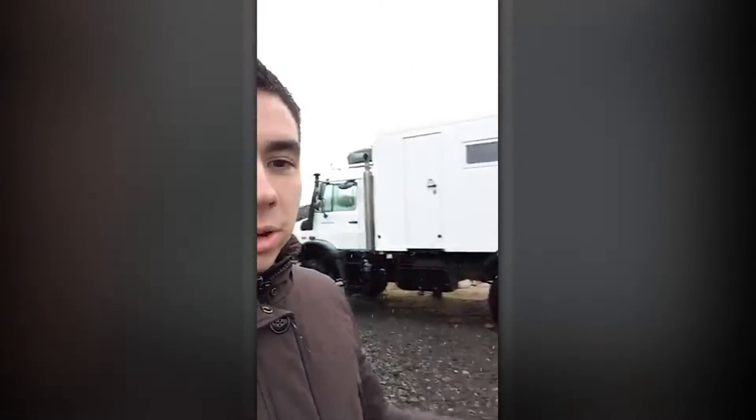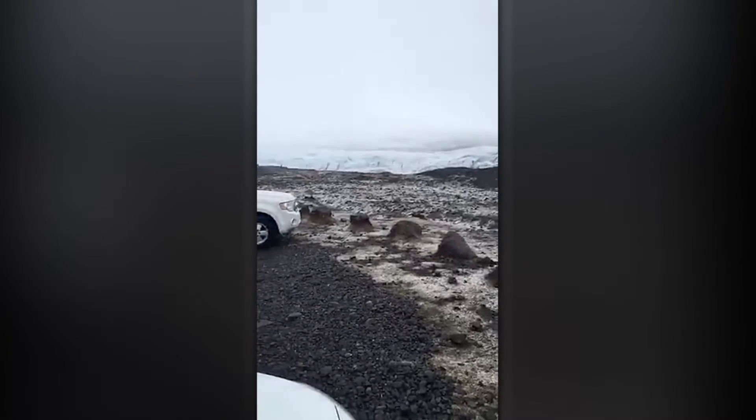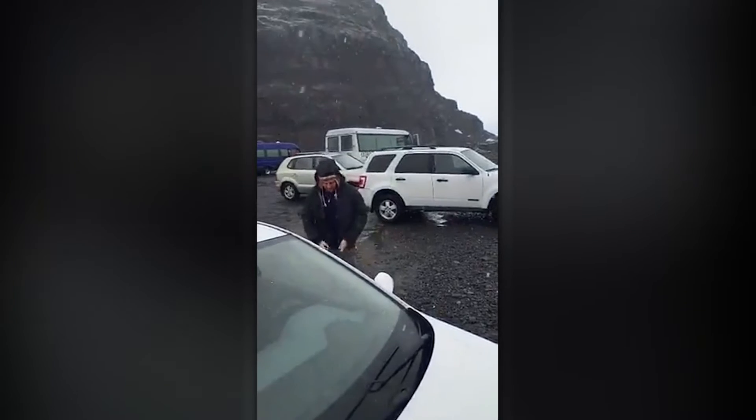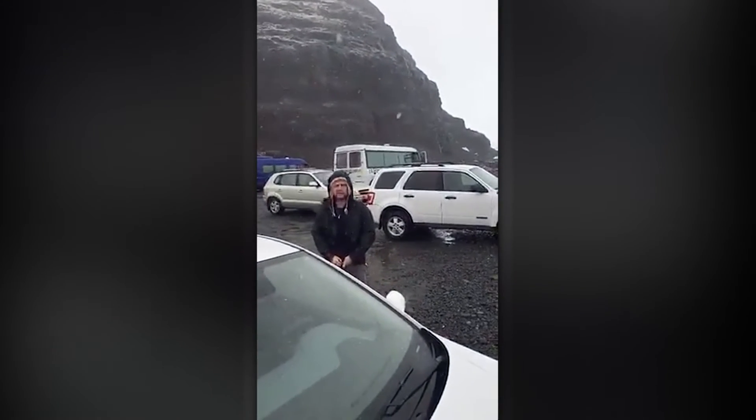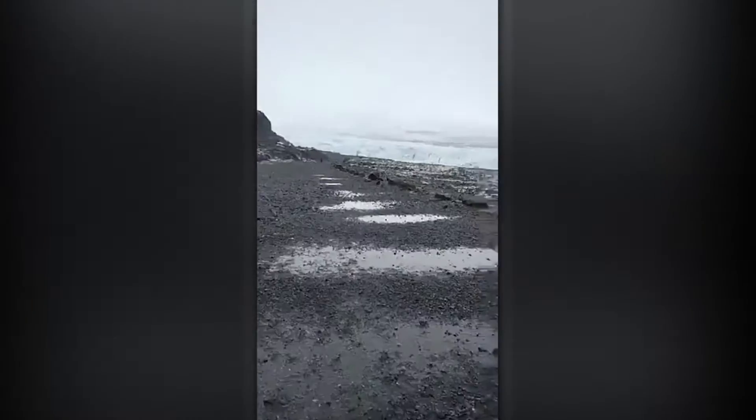We just arrived at the base of a glacier, and we came down the most potholed road of our entire lives. Look at this thing. Luke's putting on his jacket for the first time — he's pretty proud of that. Second time in two years he bought a jacket. Second time in two years, that's how bad it is. All right, Luke.